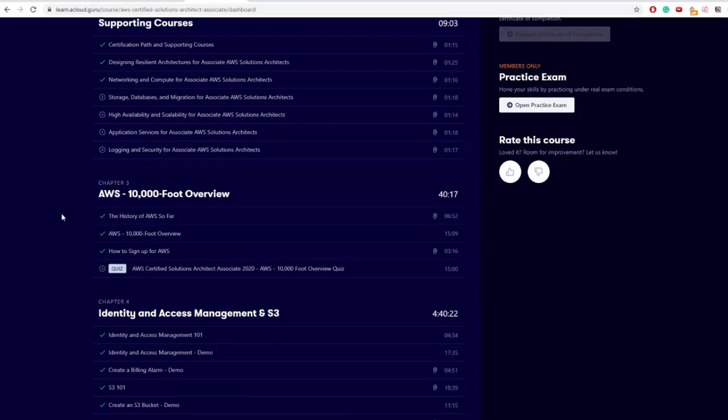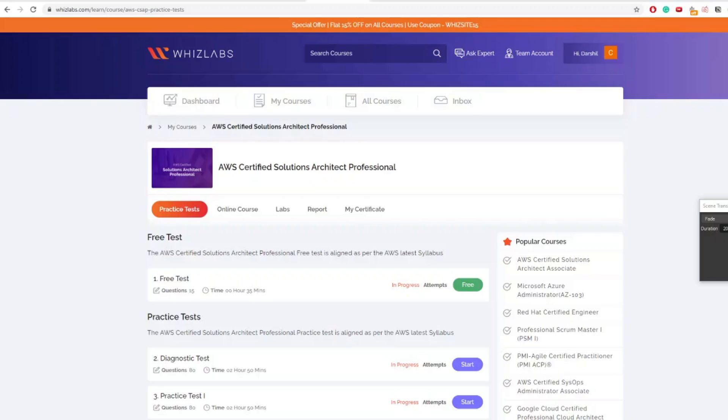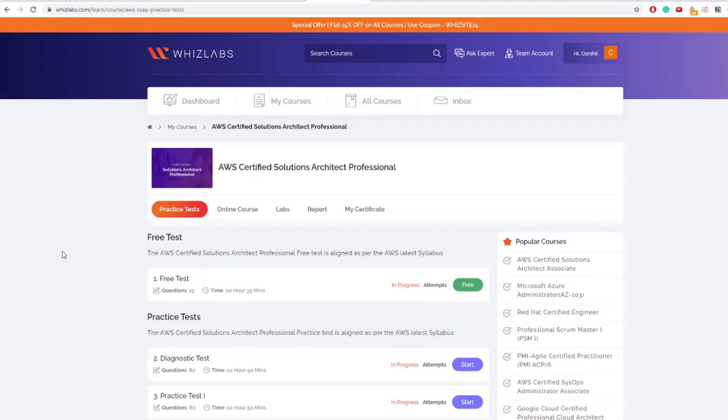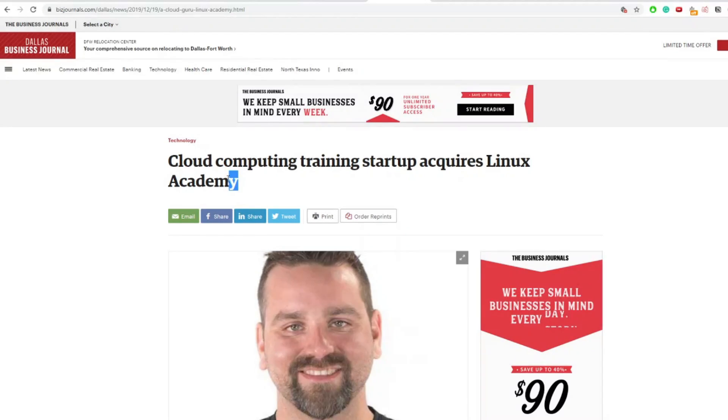The second resource I bought was Whizlabs quizzes. My initial plan was to directly prepare for the professional exam, but as I said earlier I procrastinated a lot and decided to complete my associate certification first. You can buy Whizlabs question banks and give practice tests, which will help you a lot.